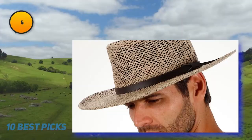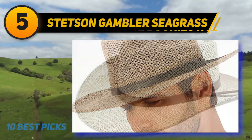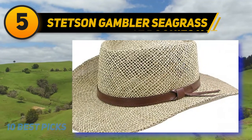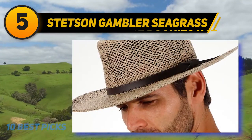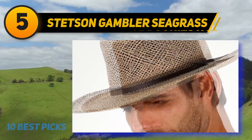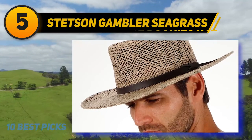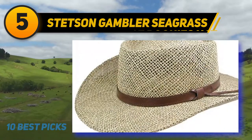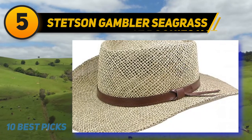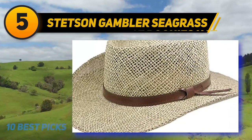Halfway on the list at number 5: the Stetson Gambler Seagrass. The Gambler from Stetson's Outdoors collection is a handsome seagrass straw hat featuring a 3¼-inch brim and gambler crown, adorned with a genuine leather band. Lightweight and well-constructed, this hat will protect you well on the golf or boating circuit. Straw hats give better protection from the sun than any other headwear, blocking exposure to your head, neck, and face, with UPF 50+ protection.